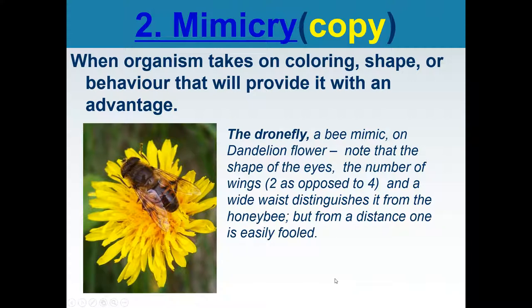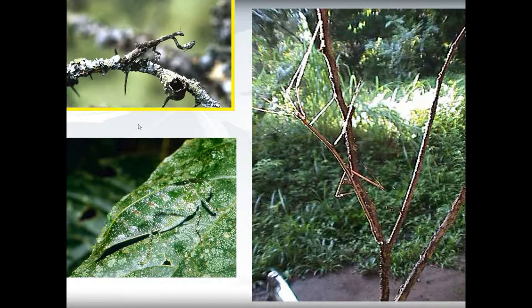Mimicry is when an organism takes on coloring, shape, or behavior that provides it with an advantage. It is copying something else that is already protected because of its structural adaptations. This is a drone fly that looks a lot like a bee — it is not a bee, but it is protected from predators because it appears to be one. Another example: a stick bug looks like a stick, so predators don't see it.